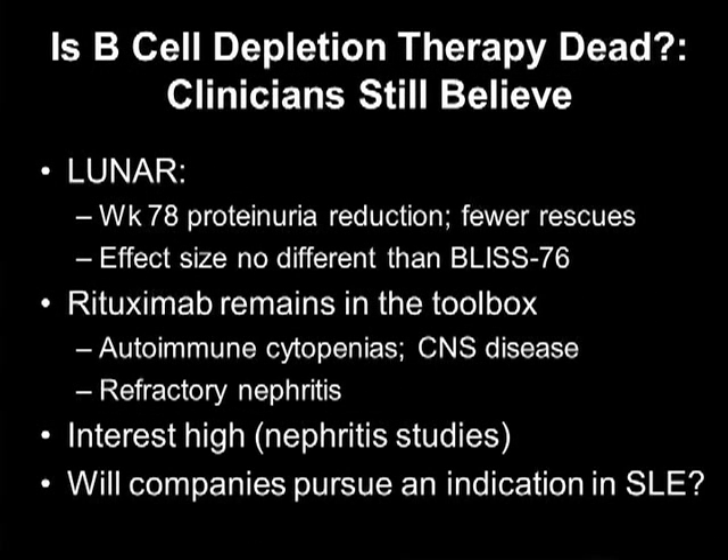But is B cell depletion therapy dead? Clinicians still believe. Looking at the LUNAR trial and focusing not at week 52, the primary endpoint, but at week 78, there was a statistically significant reduction in proteinuria. Compelling also is that there were fewer rescues in the treatment group — eight out of 72 in the placebo group and zero in the treatment group. The effect size of around 11% is no different than what got belimumab approved, though LUNAR had 72 patients per arm versus 270 in the belimumab trials. Rituximab clearly remains in our toolbox for autoimmune cytopenias, refractory nephritis, and CNS disease.